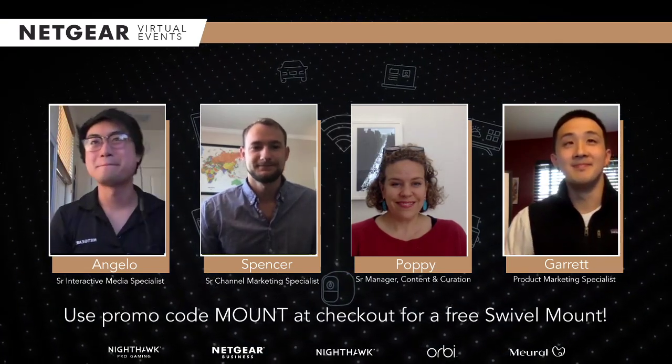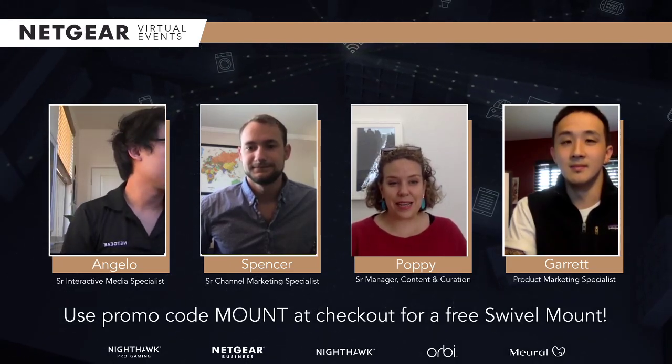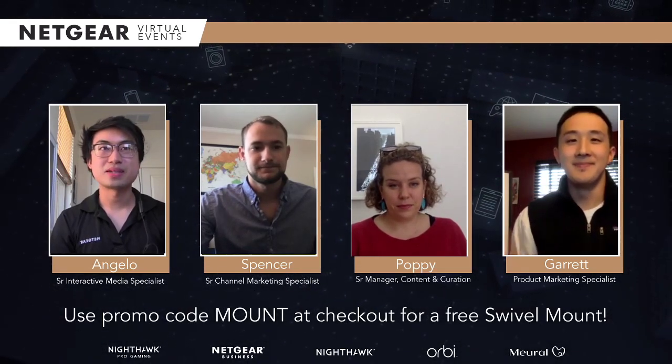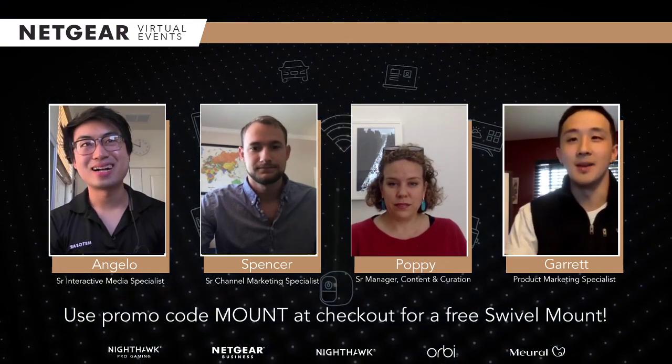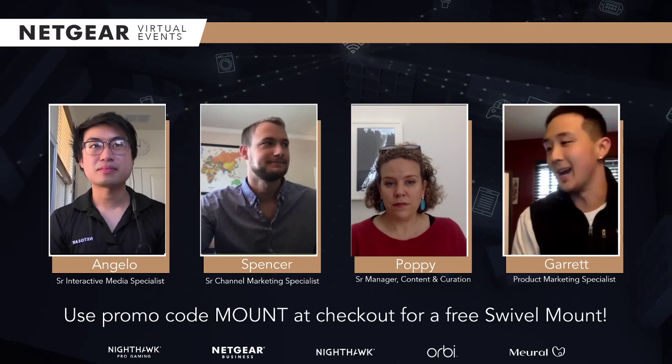Bobby, I'll hand it up to you. Hi, I'm head of content and curation of Mural. Anything you want to see from the Mural Art Library is coming from my team. We work with artists, we work with museums, we work with agencies to bring you the best kind of art and photography to the platform. I'm a product marketing specialist at Netgear. I work as a product manager for Mural, and I also work on some of the apps and services for Mural and some of Netgear's apps as well.